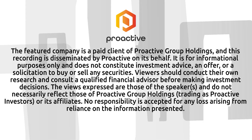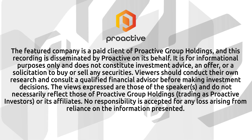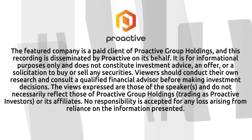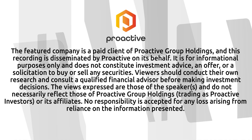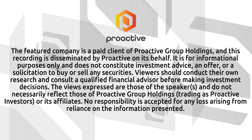It is for informational purposes only and does not constitute investment advice, an offer, or a solicitation to buy or sell any securities. Viewers should conduct their own research and consult a qualified financial advisor before making investment decisions. The views expressed are those of the speaker and do not necessarily reflect those of ProActive Group Holdings, trading as Proactive Investors, or its affiliates. No responsibility is accepted for any loss arising from reliance on the information presented.